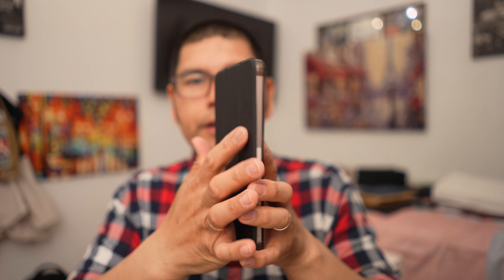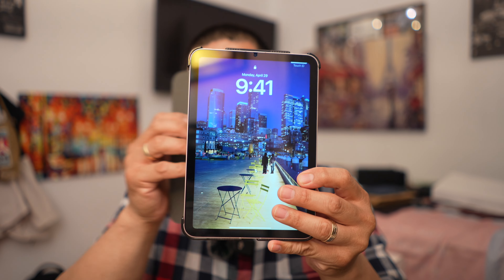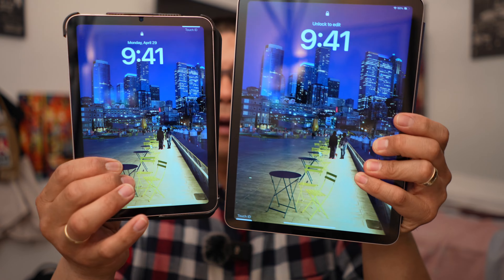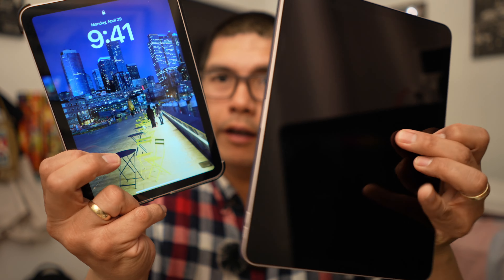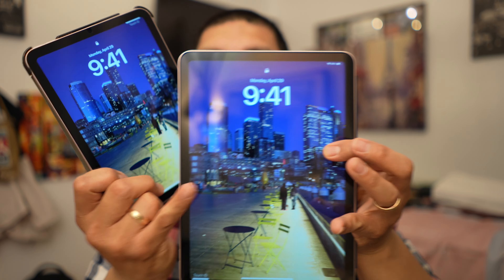With both of these devices, both displays are laminated IPS displays. They're both retina displays — very, very beautiful displays. One is 8.3 inches on the mini, and the other is 10.9 inches on the iPad Air.